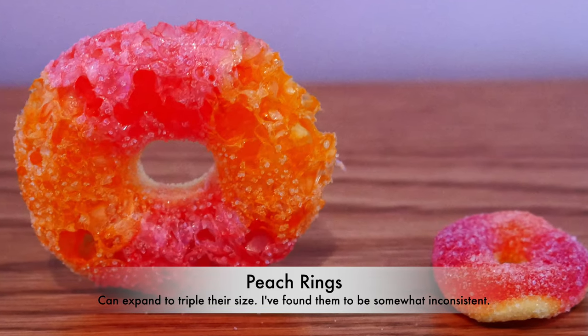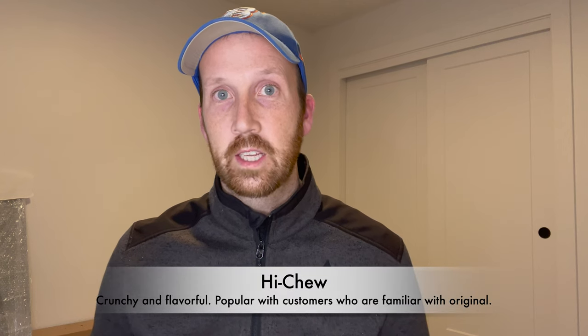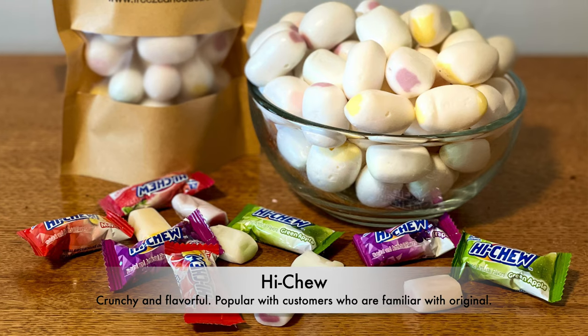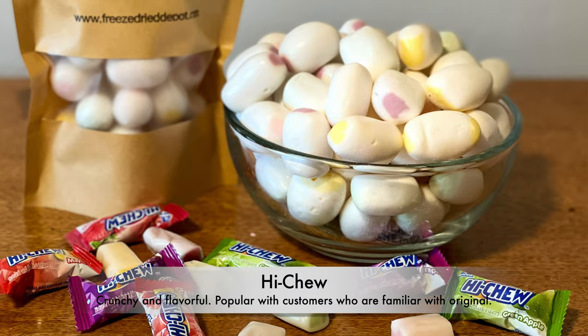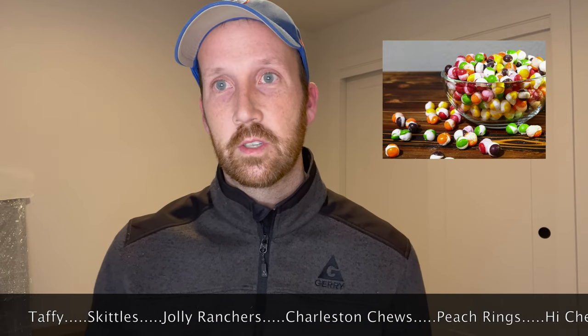Peach rings are a huge hit. They're cheap to buy but expand to almost triple their size, which is really fun. They can be a little inconsistent though. Last, try Hi-Chews — the chewable fruit candy you can find at Sam's Club and Costco. They don't pop as much, but they become crunchy and people have really liked those. To recap: saltwater taffy, Skittles, Jolly Ranchers, Charleston Chews, peach rings, and Hi-Chews.